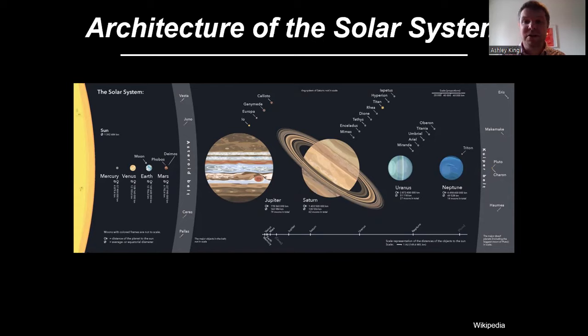What happened over the last 4.6 billion years that's created this system where we have a central star, the sun, surrounded by four rocky inner planets — Mercury, Venus, Earth and Mars — and then the gas and ice giants, Jupiter, Saturn, Uranus and Neptune? We also have regions with much smaller, more primitive objects, like the asteroid belt between the orbits of Mars and Jupiter, which contains mainly rocky and metal-rich bodies — really the building blocks for our solar system.